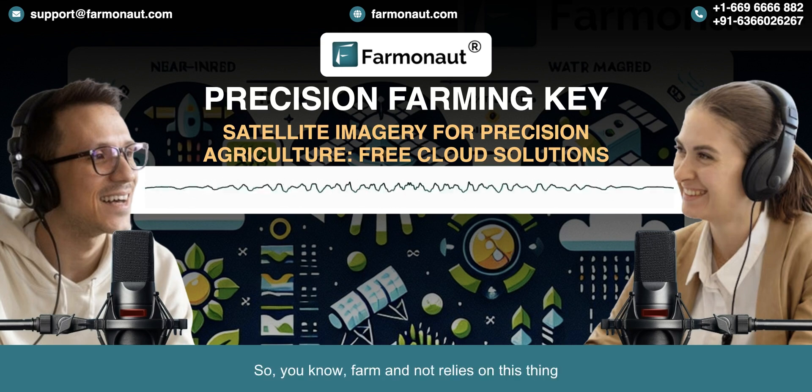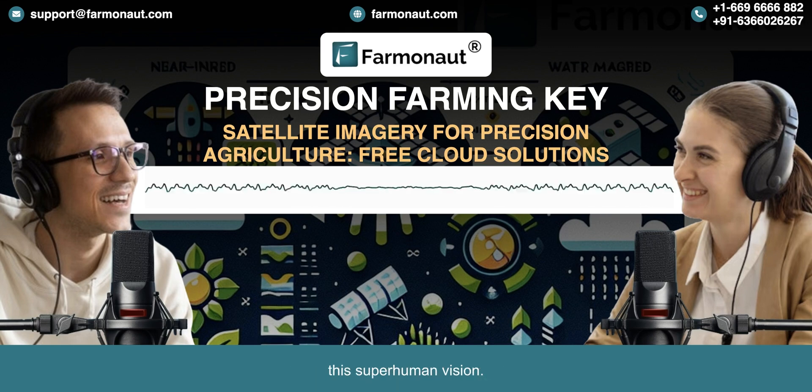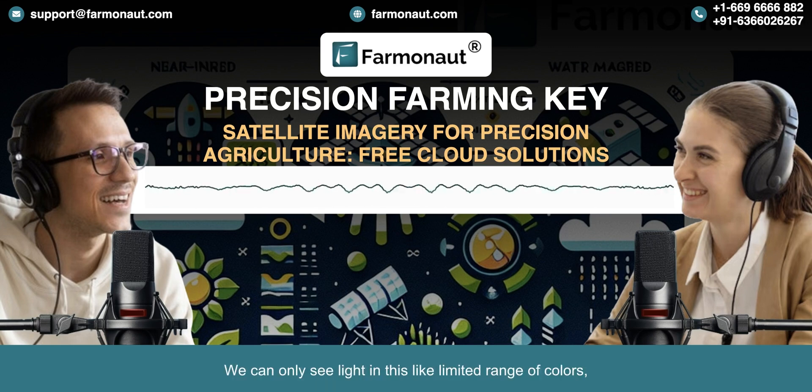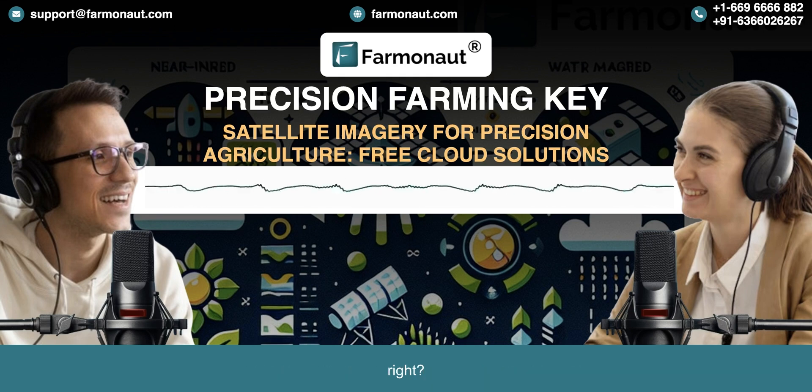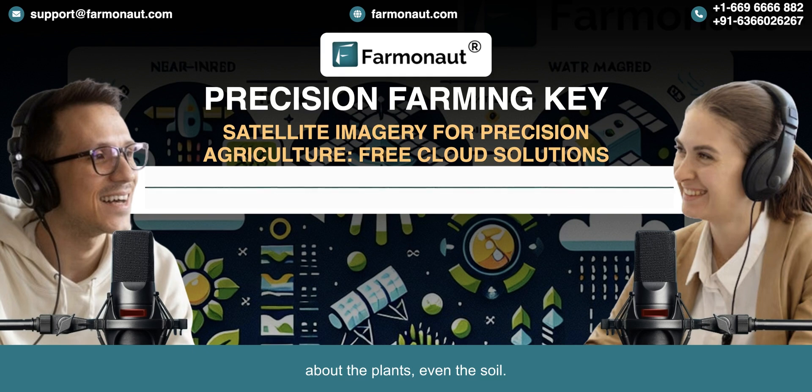Farmanaut relies on multispectral imagery — it's kind of like giving farmers superhuman vision. We can only see light in a limited range of colors: red, green, blue. Multispectral cameras capture way more than that, even wavelengths like near-infrared that we can't even see. Each band of light reveals something unique about the plants, even the soil. It's like those crime shows where they use special lights to uncover hidden clues — except these clues help us grow food.